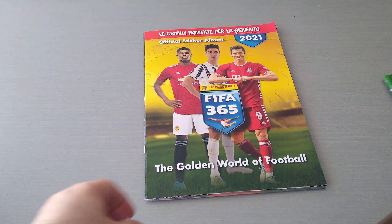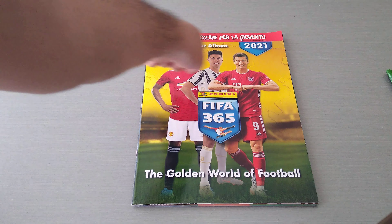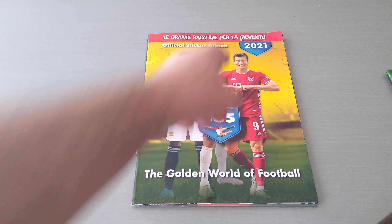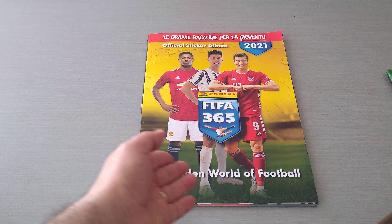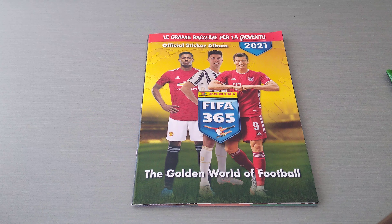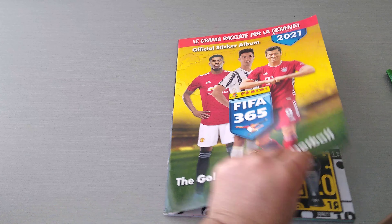I like to keep the bag as usual. As you can see, in Italian, with Rashford, Ronaldo and Lewandowski on the cover. The golden world of football — here we go.